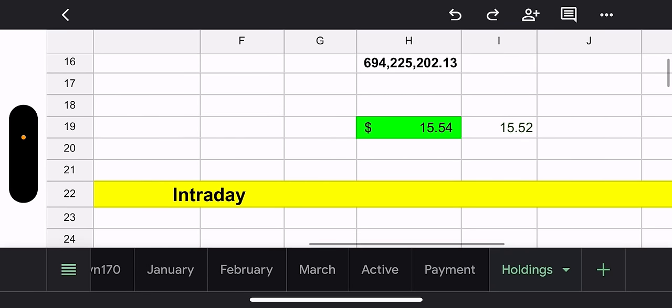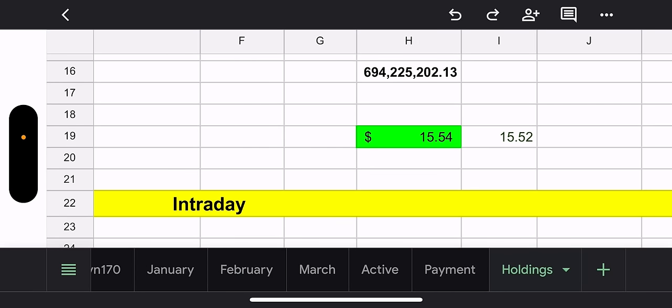Our net asset value is $694 million. Our NAV is $15.54 and our trade price is $15.52 — so we've got a two-cent discount.